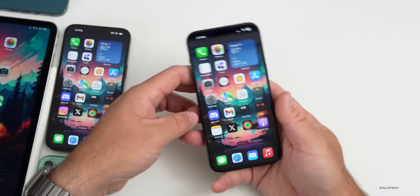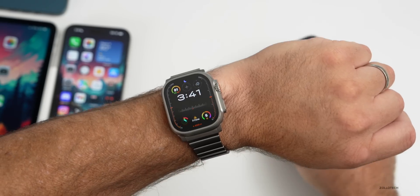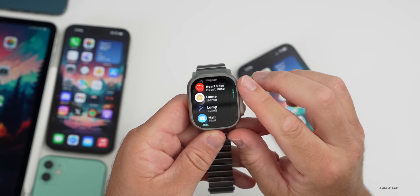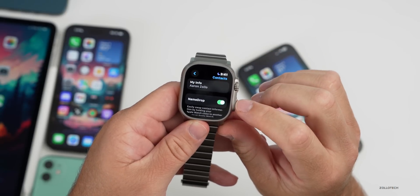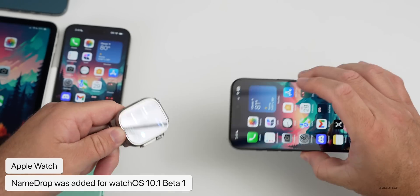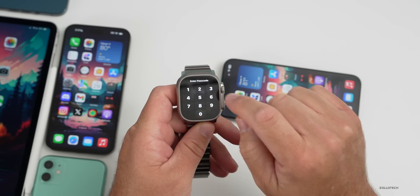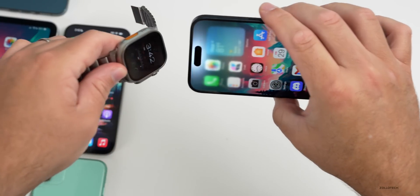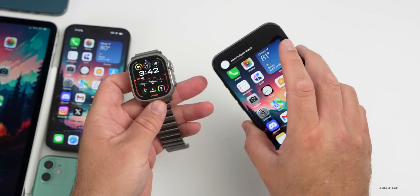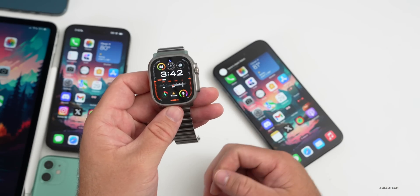This past week Apple also released the first beta update of watchOS — watchOS 10.1 — and it now has the new Name Drop feature built in. You can see this by going into Settings, scrolling down, tapping on Contacts, and you'll see an option for Name Drop. This won't be here if you're not on 10.1 beta 1. If you are, you can bring your watch close to your iPhone and see it go into Name Drop. When brought close together it says connected, and it actually works — I'm sure they'll refine it over the next few betas.